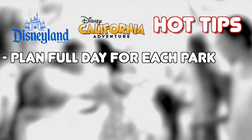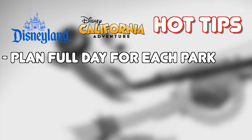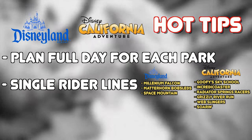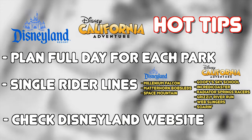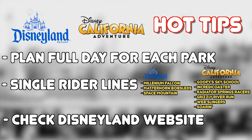My hot tips for visiting the parks: expect to spend at least a full day at both parks as there are plenty of attractions to ride, and unless all the wait times are 0-5 minutes, it would be impossible to cover both Disneyland parks. Make use of the single rider lines found in both parks to reduce your wait times. And always check the official Disneyland website for a full entertainment schedule and if any attractions are closed on the day of your visit.